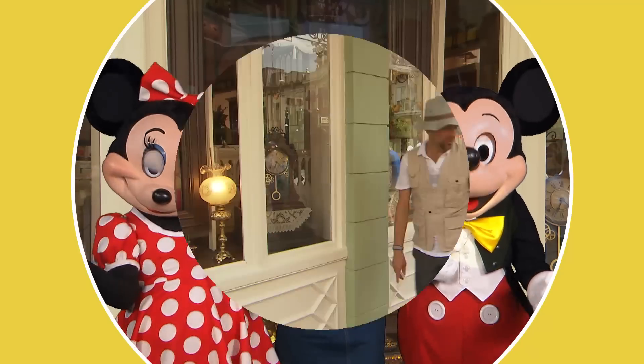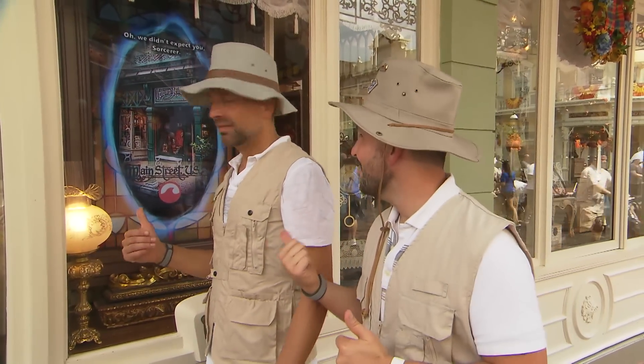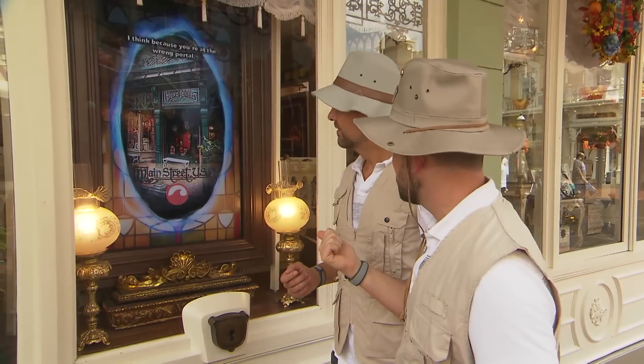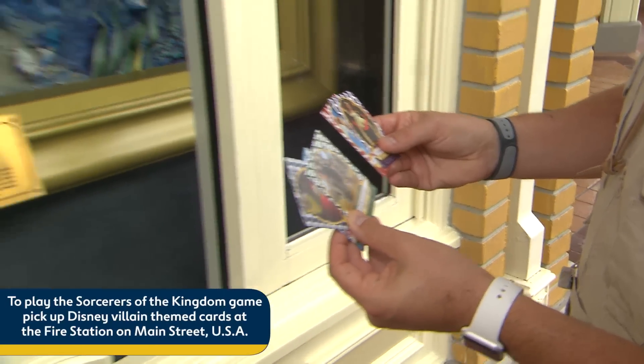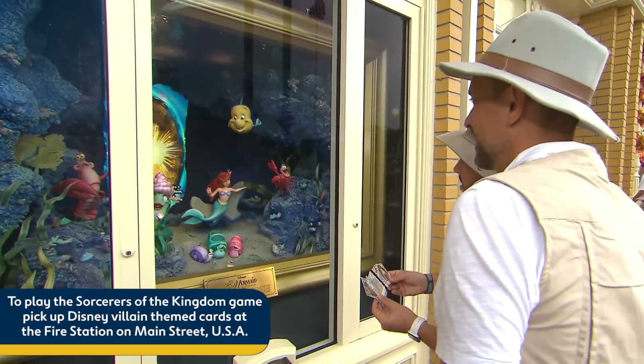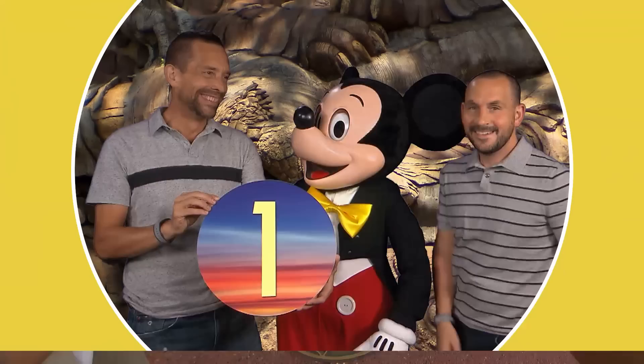Number two. Did that window just talk to me? You're not hearing things. That's the Sorcerers of the Kingdom game here at the Magic Kingdom. Pick up these special cards, and then you're off on an adventure pitting good against evil with hidden clues throughout the park.